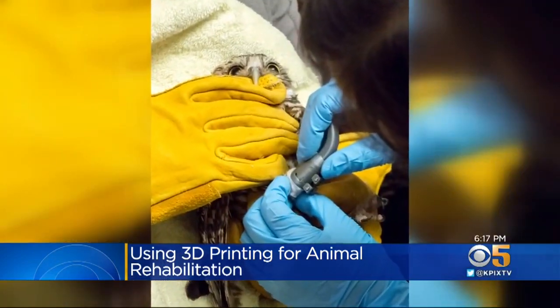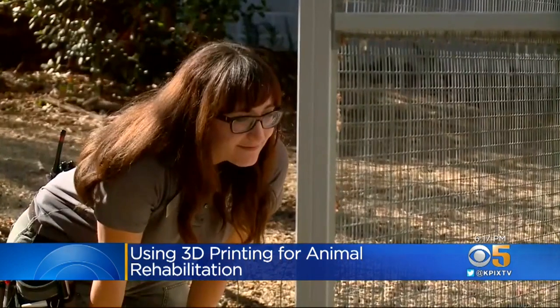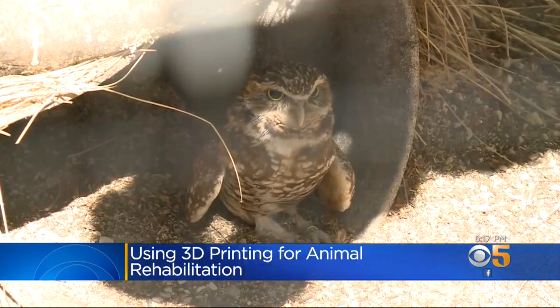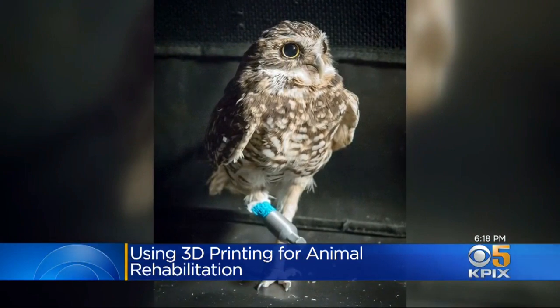Emma says to her knowledge, this is the first time a raptor has been fitted with an artificial limb. But she says the fighting spirit of her little friend left them with no choice but to try. Seeing her stand on this, even briefly for the first time, was just incredibly emotional and really exciting — and it's why we're working on it, because we want to see her be more successful.